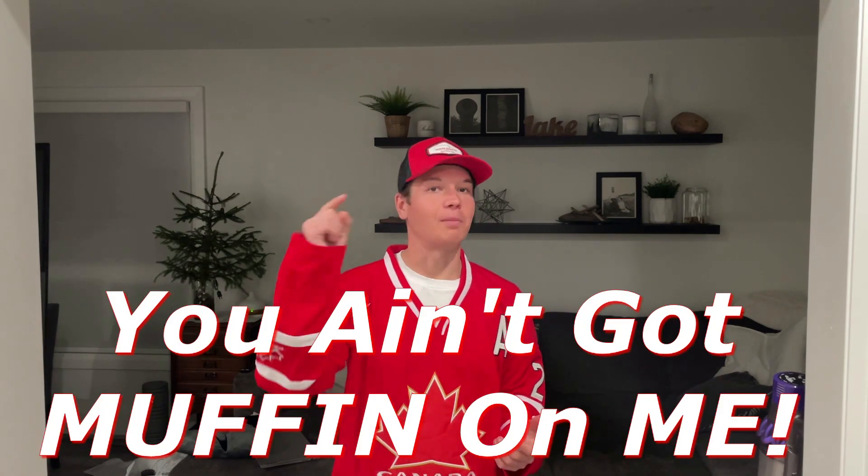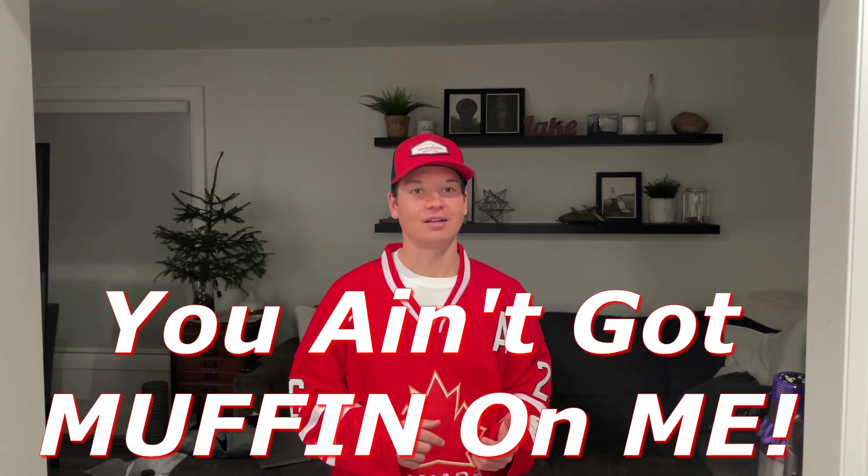Well folks, you ain't got muffin on me. Let me know in the comments if you want to see any more fast food challenges. Otherwise, I hope you all have a happy new year, and thanks for watching.